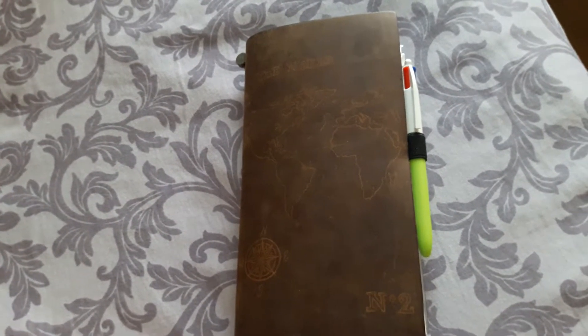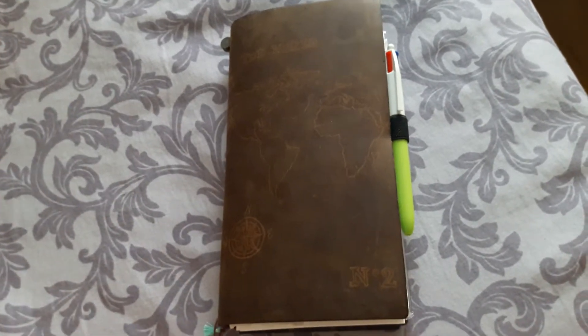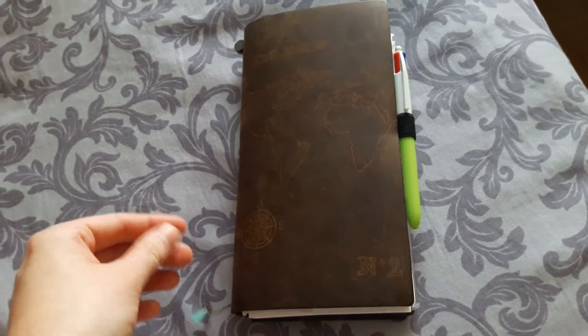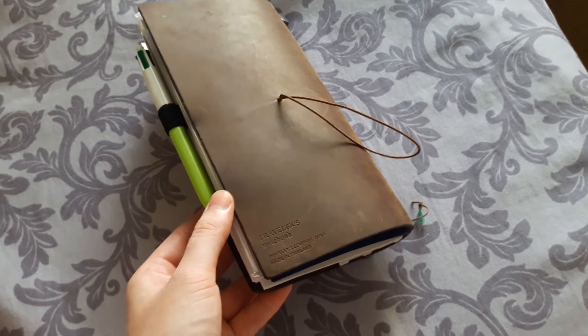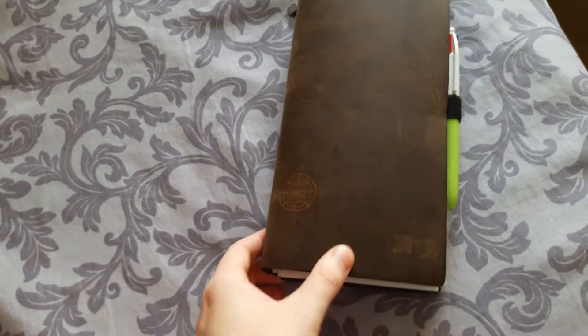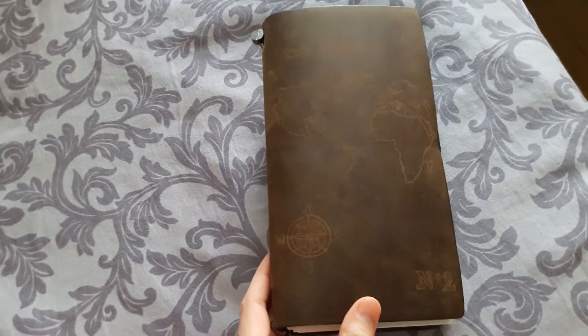Hi everyone! I just wanted to come here real quick and show you what I brought in my Midori travelers notebook for my travels. I had a hard time deciding what I would really need before I went on my trip. Now that I'm here for four weeks — and I'm also doing an internship, so I'm not just traveling — I wanted to show you what I would really recommend you need for a trip, because you don't really need that much.